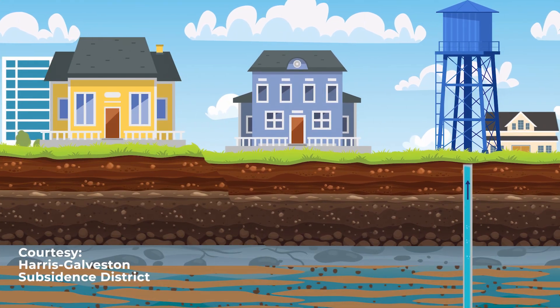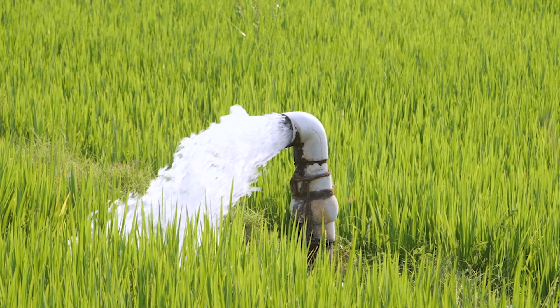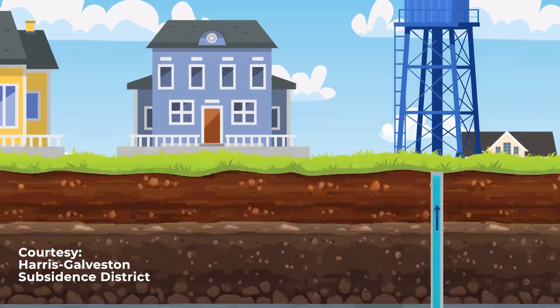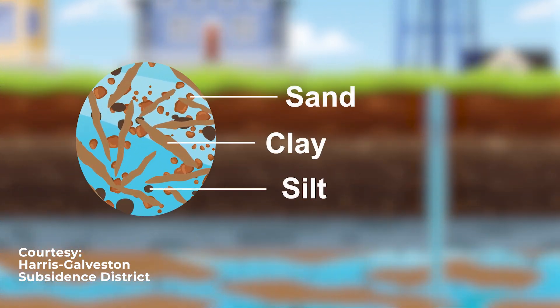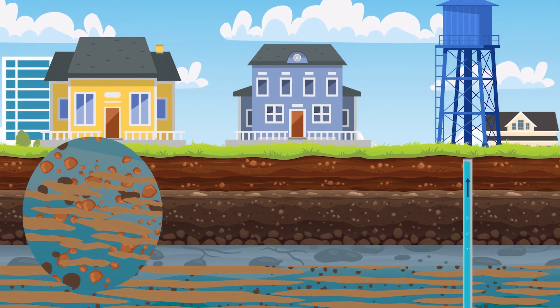Land subsidence is the gradual sinking of the earth's surface, and in California it is a growing concern due to excessive groundwater pumping. When large amounts of groundwater are withdrawn, the empty spaces between soil particles collapse and the ground compacts, causing the land above to subside.